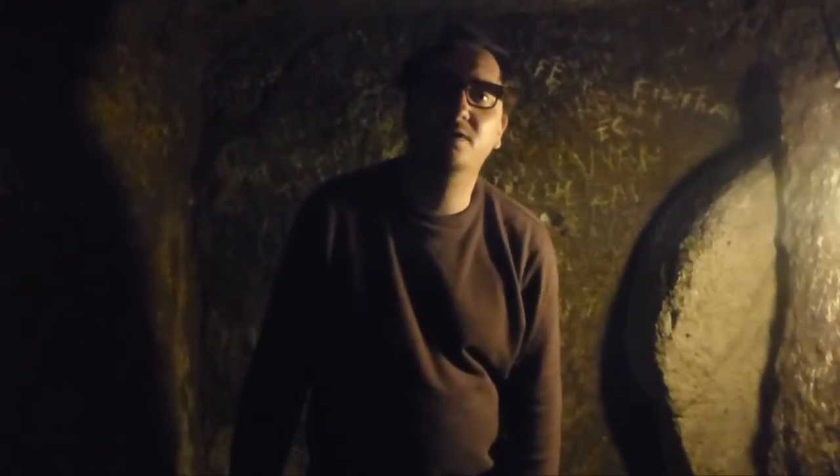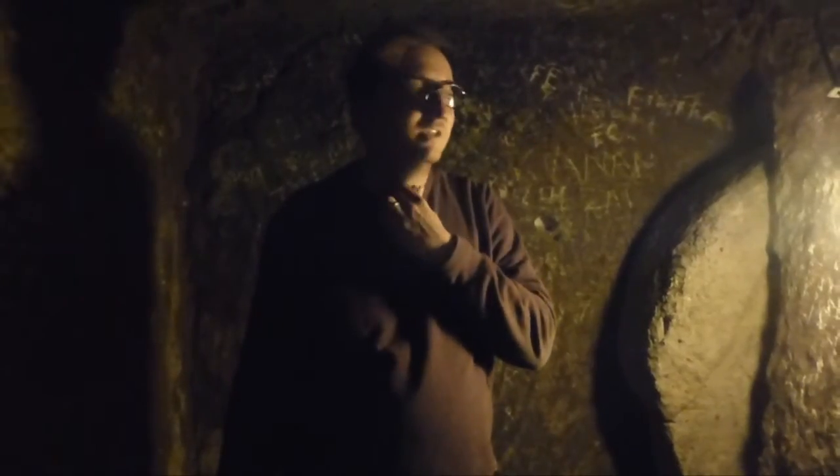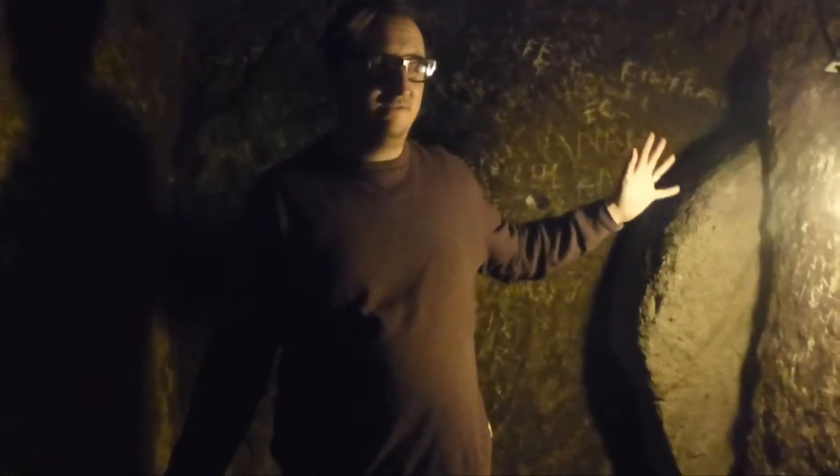We're in Derinkuyu, which is near Cappadocia, and we've come to the underground city which is absolutely amazing. It's about eight floors deep, carved out of stone, and it's just absolutely insane.